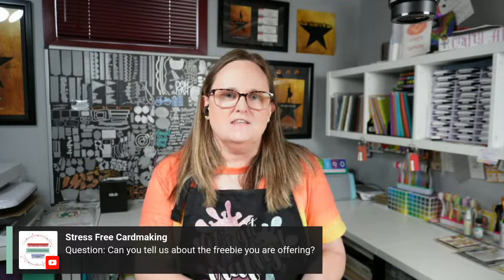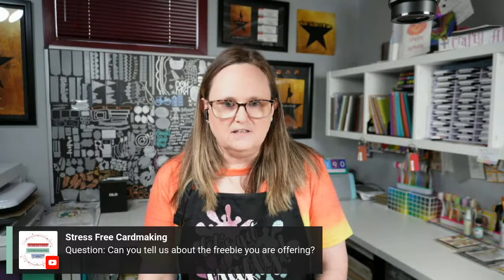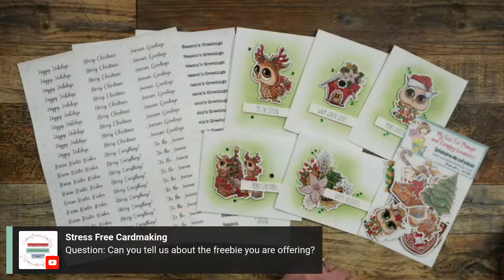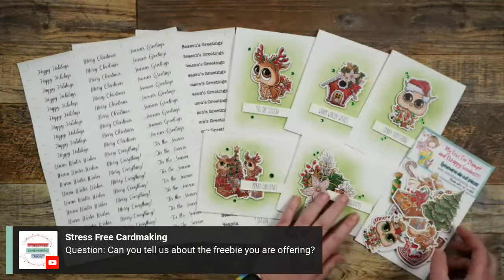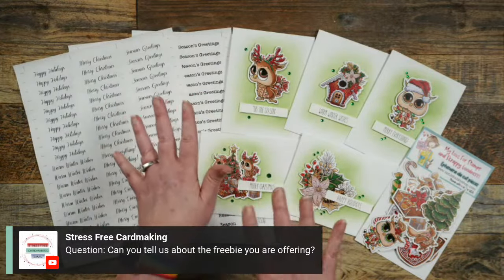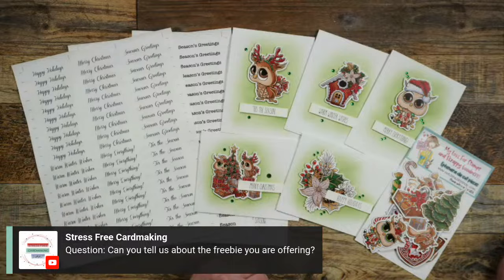Can I tell you about the freebie I'm offering? Here's a look at the cards I created for the video — I showed you how to easily create quick, cute holiday cards with pre-made ephemera just by ink blending the background. My freebie is a Christmas or holiday sentiment printable with three different pages of sentiments in different fonts. You do have to sign up for my email list, and then it should automatically come to you.